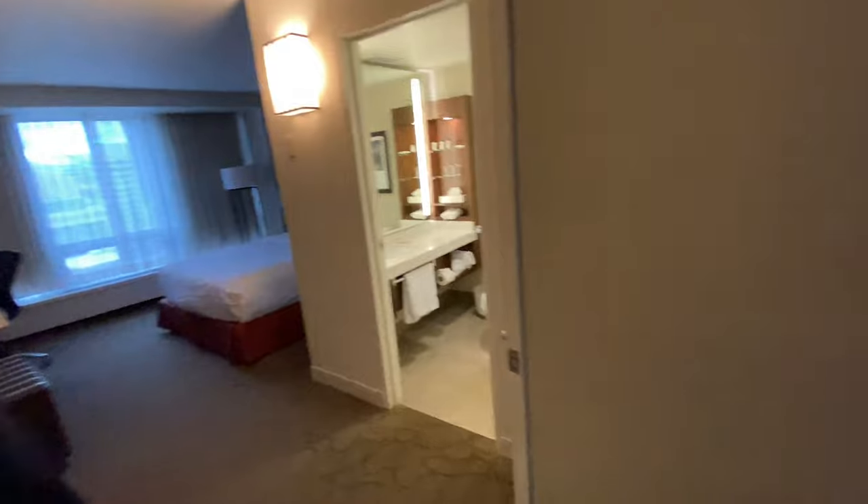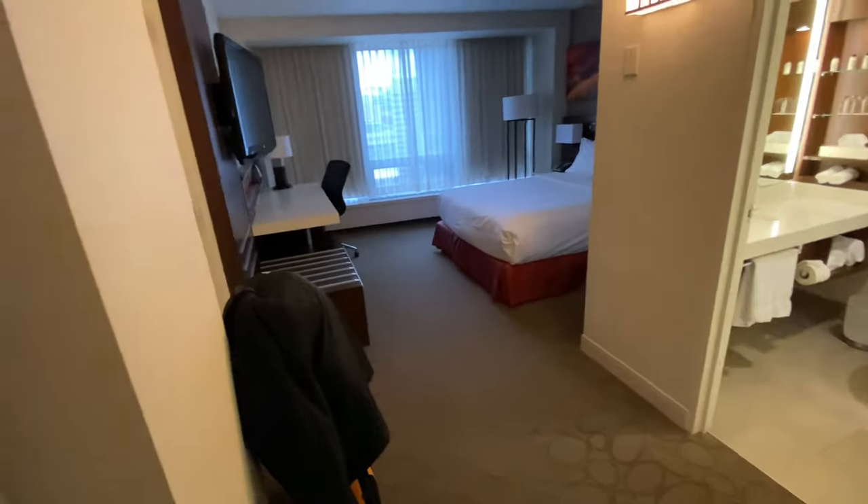I made it and this place is packed. There's like a hockey thing going on which makes sense for Canada. But here's the room — pretty cozy little room.